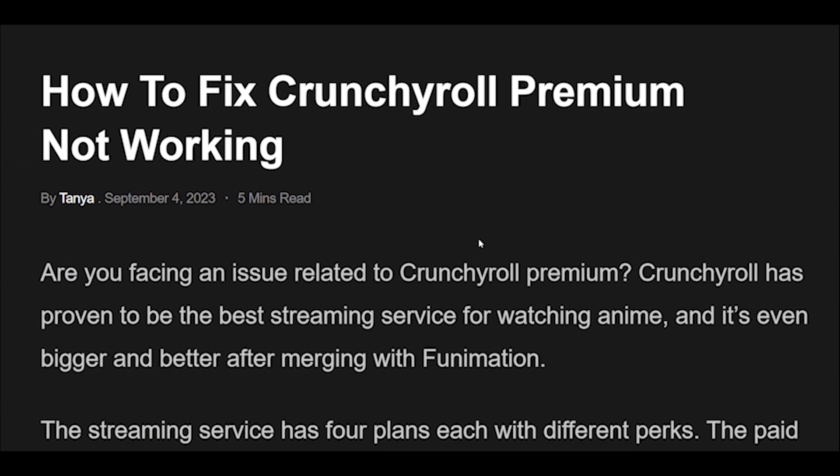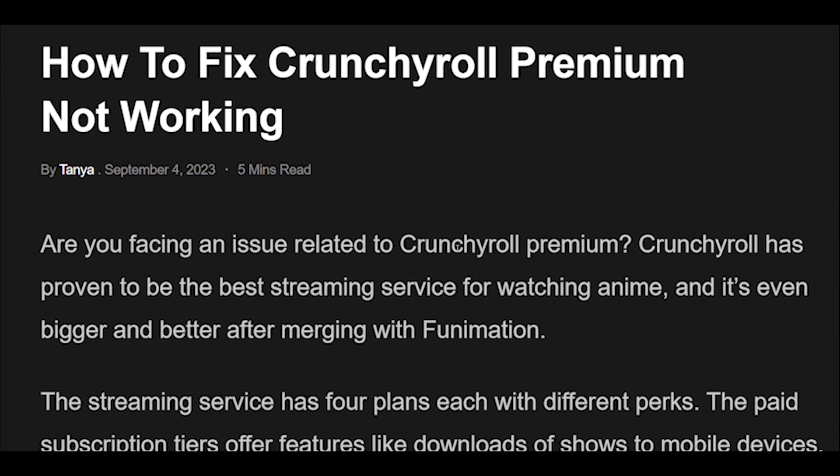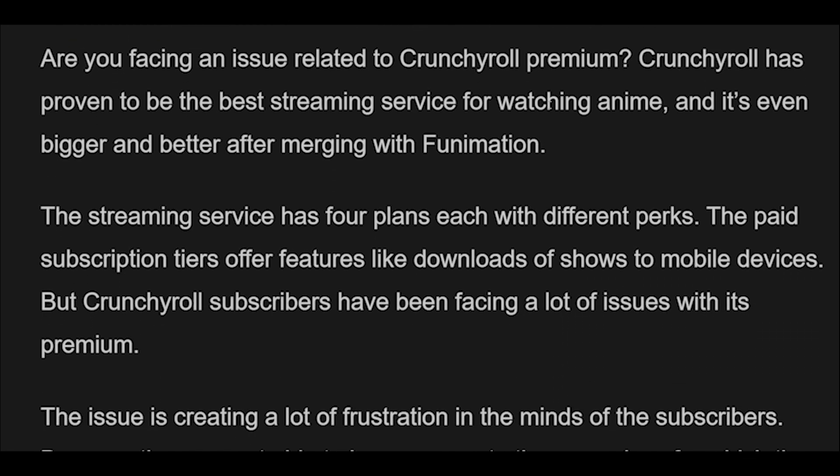How to fix Crunchyroll Premium not working. Are you facing an issue related to Crunchyroll Premium? Crunchyroll has proven to be the best streaming service for watching anime, and it's even bigger and better after merging with Funimation. The streaming service has four plans each with different perks, and the paid subscription tiers offer features like downloads of shows to mobile devices. But Crunchyroll subscribers have been facing a lot of issues with its premium, and their Crunchyroll Premium is not working.